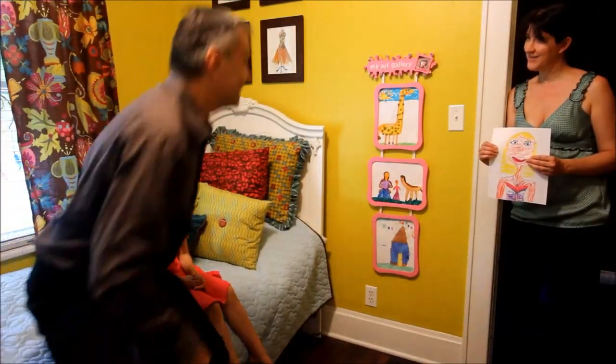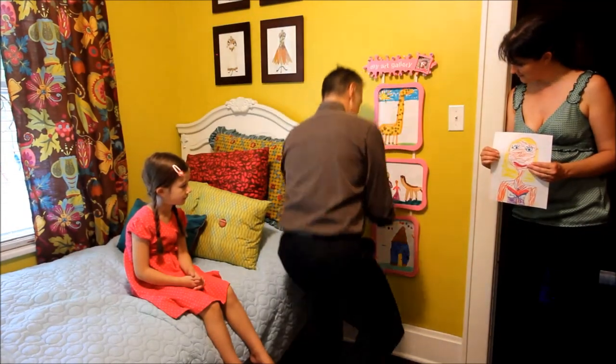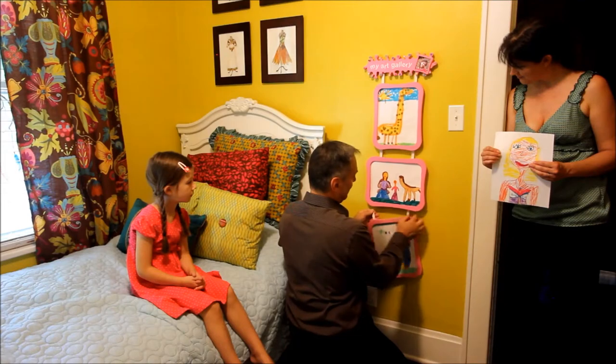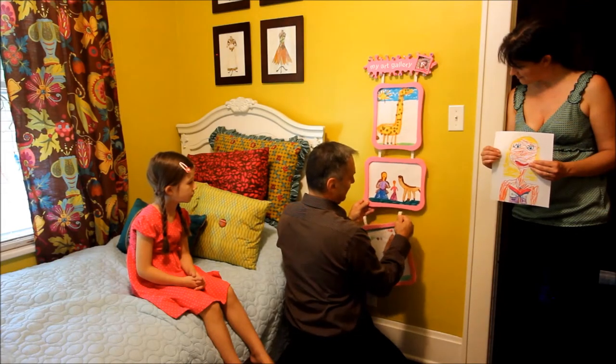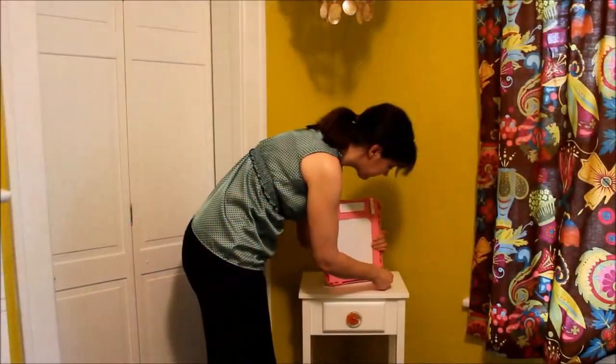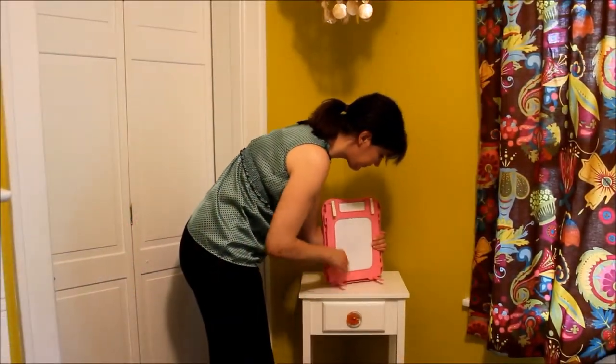The My Art Gallery is unique in that it can showcase children's art in any orientation and in multiple ways. Frames can be converted into a freestanding display by unhooking the cotton straps that connect each frame and snapping in the provided legs to allow art to sit atop any flat surface.